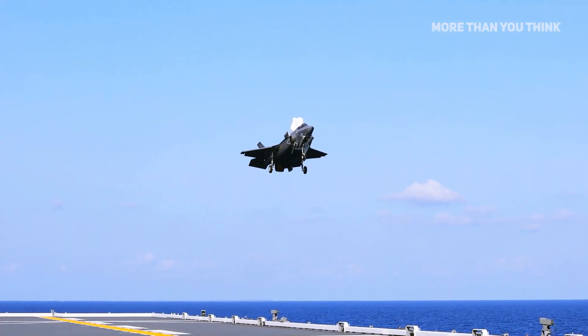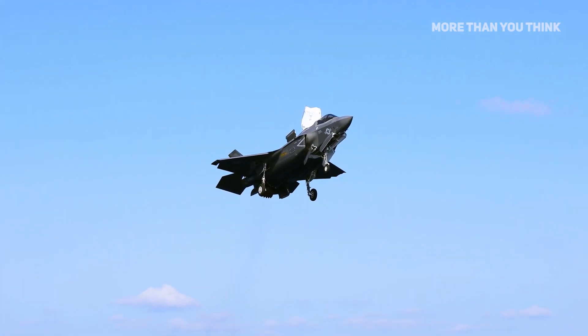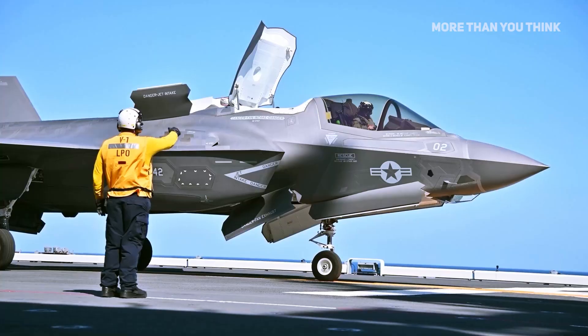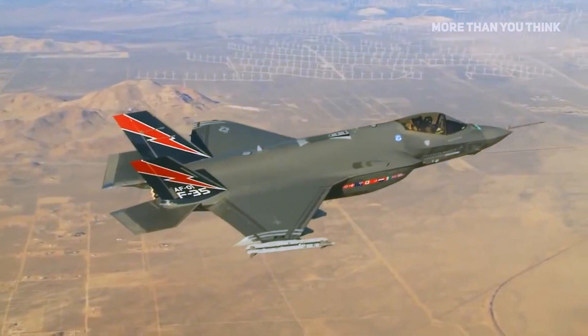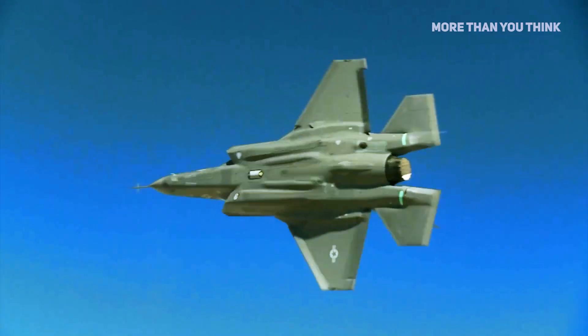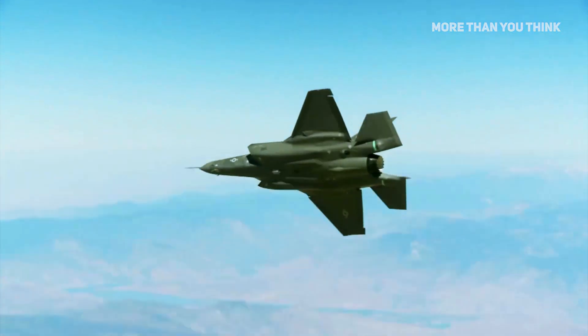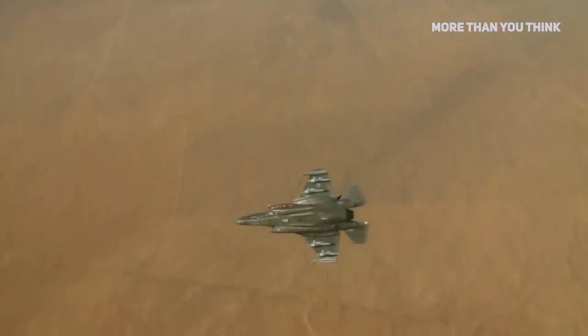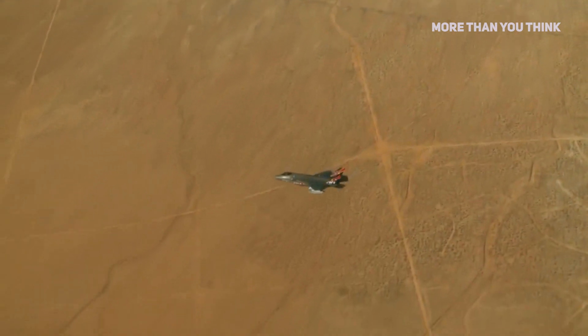In addition to the structural differences among the three versions of the F-35s, the biggest difference is their G-force capacity, which is used in air combat. At 9G, the F-35A can withstand the highest, followed by the F-35C with 7.5G and the F-35B with 7G. However, these are pretty much the same aircraft but designed to be deployed differently.